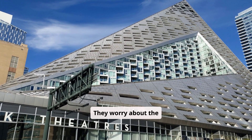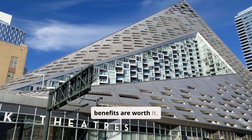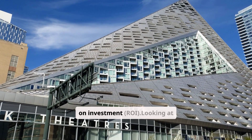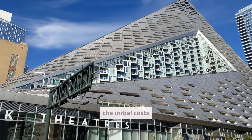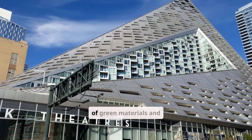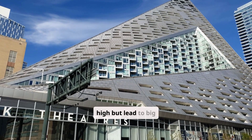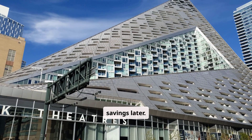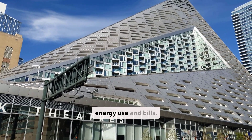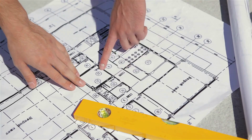Cost analysis and ROI of sustainable construction: building sustainably is a big deal for builders and investors. They worry about cost, but the long-term savings and benefits are worth it. It's key to do a cost analysis to see the return on investment. Looking at initial costs is important — this includes the price of green materials and energy-saving systems. These costs are high, but lead to big savings later. For example, energy-saving systems cut down on energy use and bills. Green building certification also boosts property value.